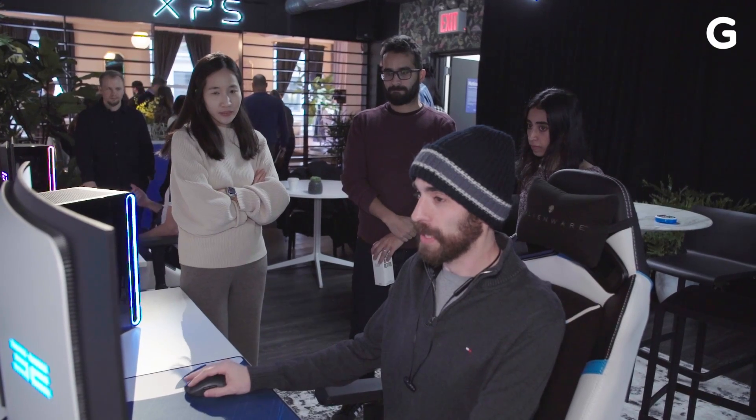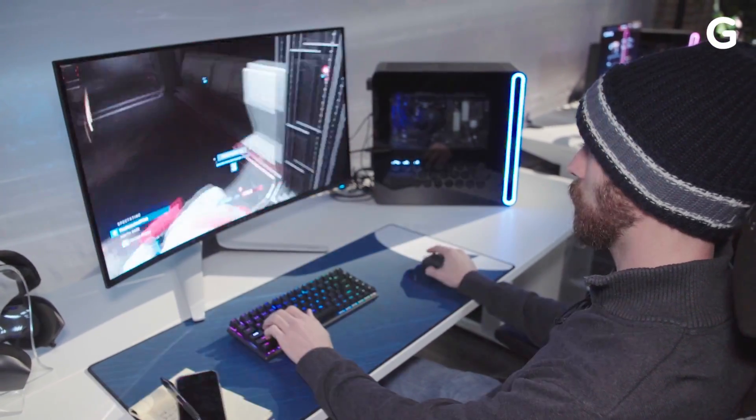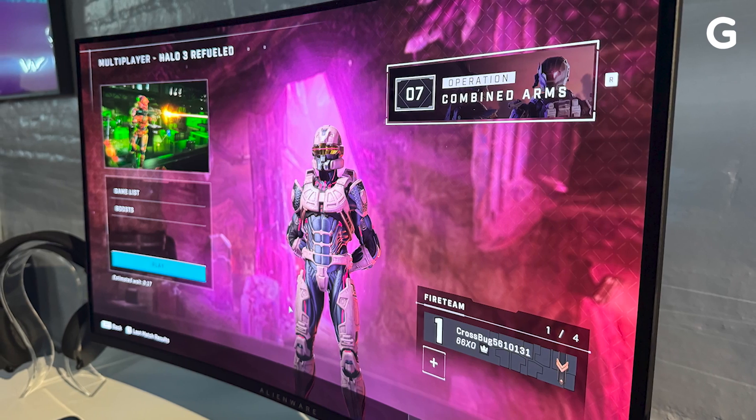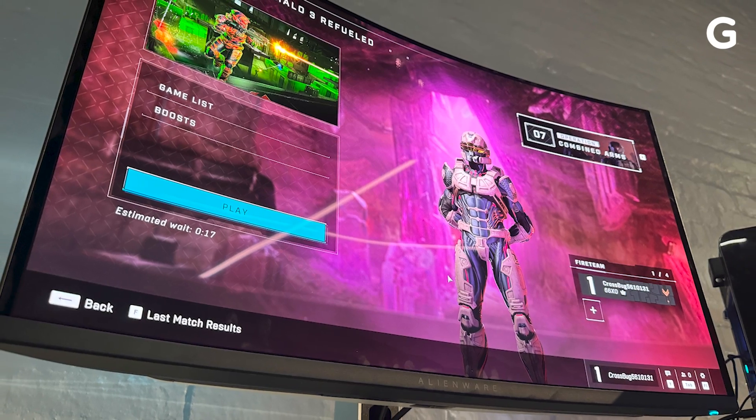Are QD OLEDs better looking than your regular organic screen? Yes, marginally a bit. The difference is based on using quantum dots that sit on a separate layer in front of the OLED screen, illuminating pixels in such a way that should promote better quality than normal. In person it's much harder to spot the difference, but that doesn't stop Alienware's latest screen from being a looker with strong colors and contrast.